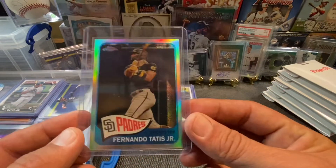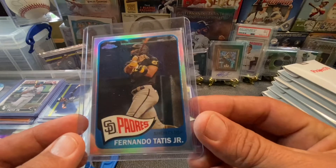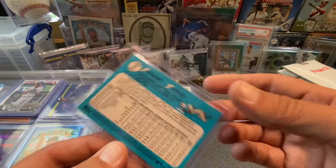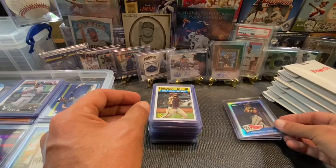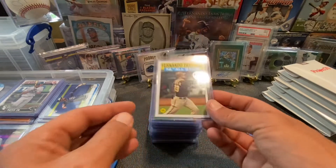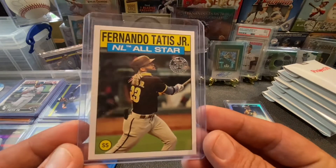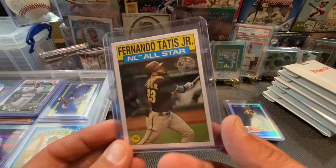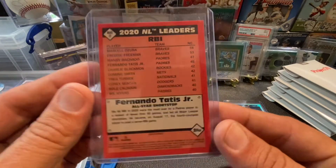The next one is a 65 Redux insert, the Chrome Refractor, out of Topps Series 2. Pretty cool card. I'm going to show you guys 31 unique cards today. This one right here is also out of Series 2 — it's an insert as well. This is the NL All-Star Tatis Jr.